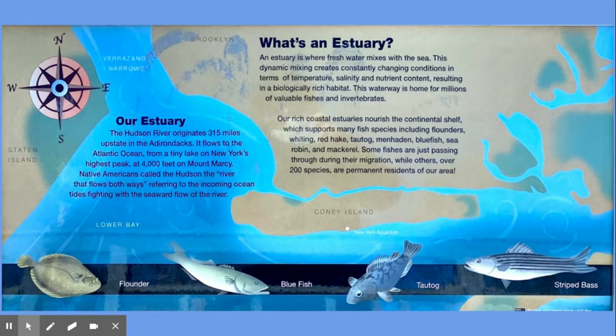while others — over 200 species — are permanent residents in our sea.